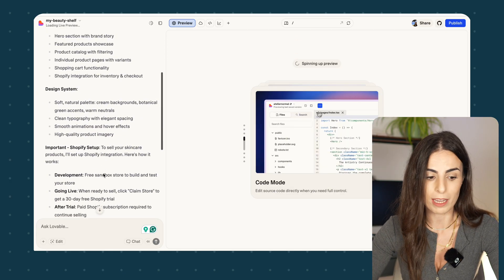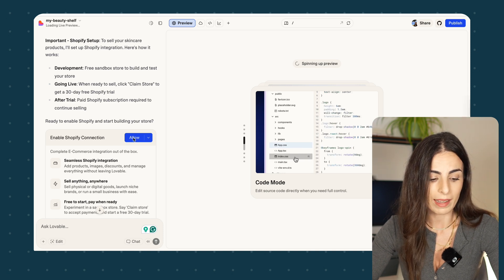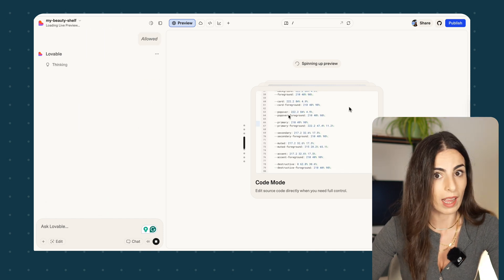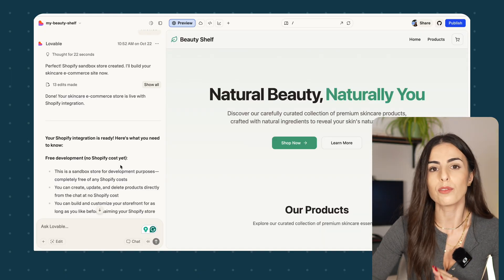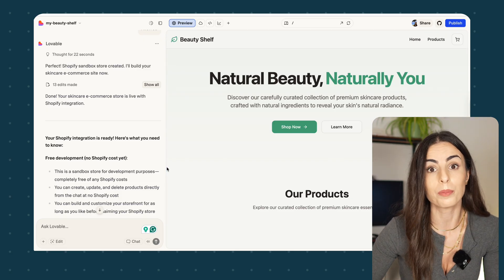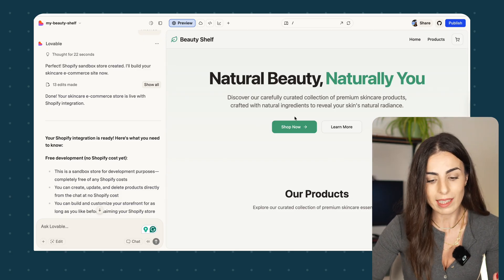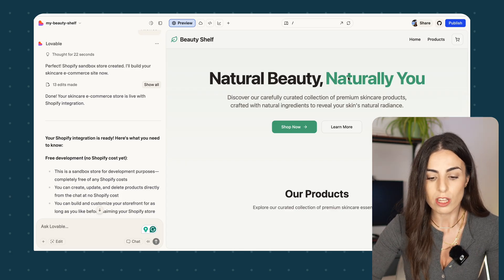As you can see, it gave me all of this information — you can read it if you wish. Here I must allow the Shopify integration. Once I do that, Lovable will start actually creating the store. I had to wait a few minutes until I got these results. Now I need to provide more information about my brand to Lovable.